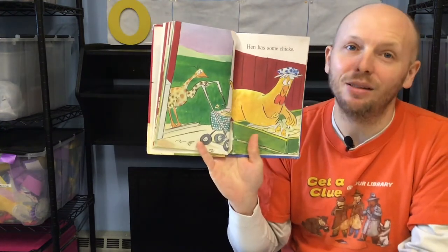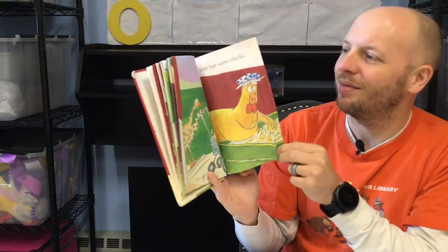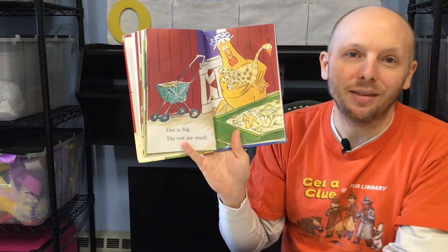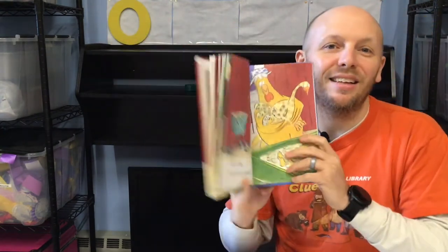Hen has some chicks. One is big. The rest are small. And that's that silly story about an ostrich. Have you ever seen an ostrich before in real life? I have at a zoo before. But I have one with me that I want to show you. And we can learn a little bit about ostriches.